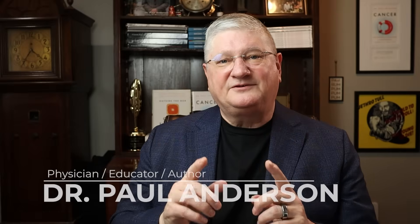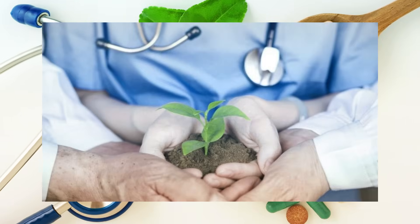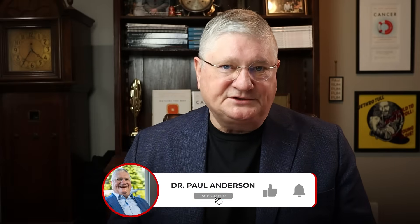Hey, I'm Dr. A. Thanks for listening. I use this channel to answer questions. I've been involved in teaching and research in the integrative and naturopathic medical communities for 30 plus years at this point. I'm practicing a long time seeing patients, and this is what we do here — just answer questions you have.